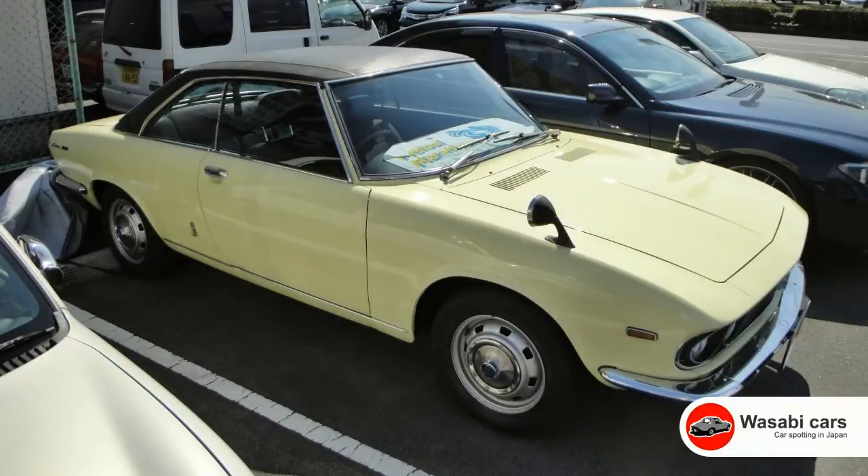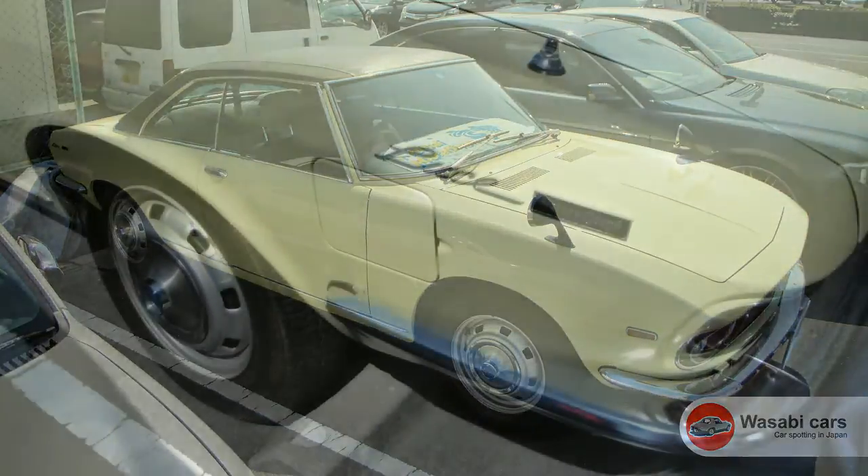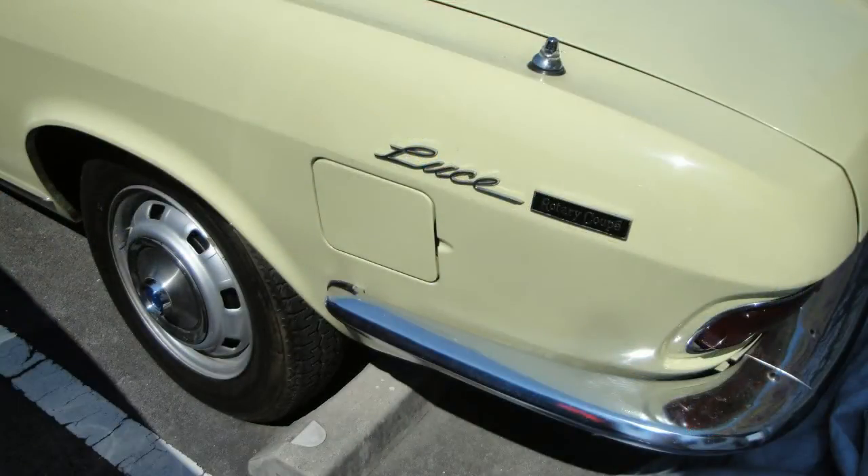Hello everyone and welcome to another Wasabi Cars video. It's me, Daniel O'Grady, and I had a great day today. Me and Eric from Autotaku.com, we went to see a private car collection.